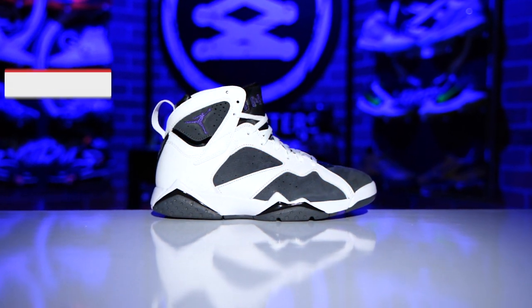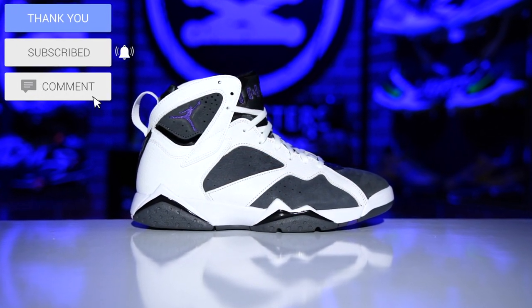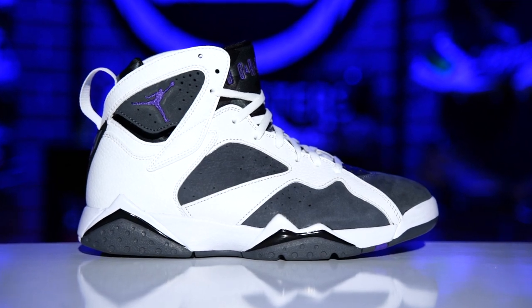Hey, what's good guys, my name is Chris, welcome back to the official WearTesters.com YouTube channel. Today we got a detailed look and review on these bad boys right here. This, believe it or not, is my favorite Air Jordan 7 colorway of all time - and that includes the originals.